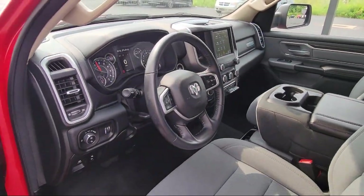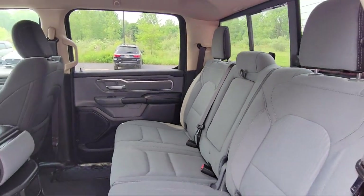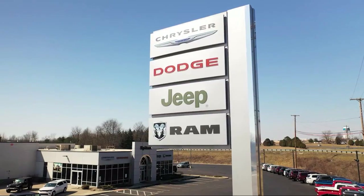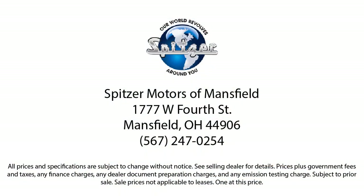Here at family owned Spitzer Motors, customer service is our top priority. Our friendly and experienced staff will make sure you get that hometown feeling when you shop with us. Let us prove to you why so many people trust us when it comes to buying their next vehicle. Spitzer Motors, saving you more since 1904.